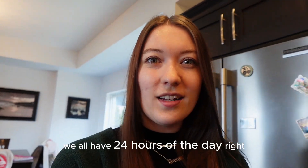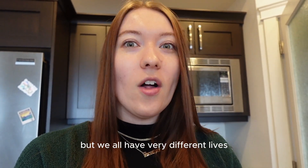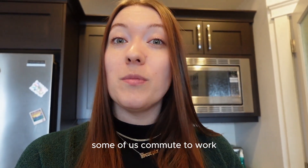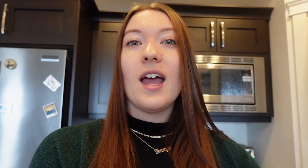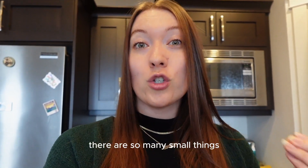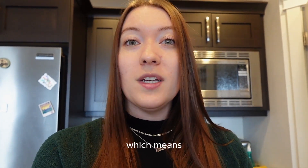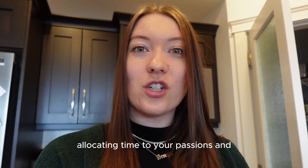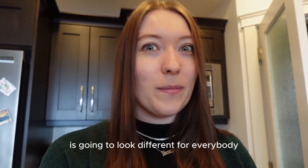We all have 24 hours in the day, but we all have very different lives. Some of us commute to work, some of us have to go to school, kids, no kids, appointments, extracurriculars, really long commutes, working from home. There are so many small things that take up our day to day, which means allocating time to your passions and projects and habits and routines is going to look different for everybody.